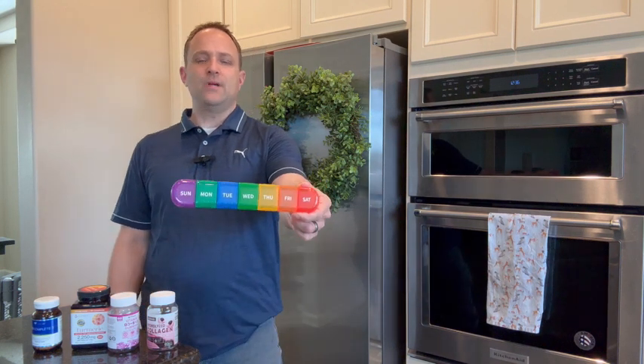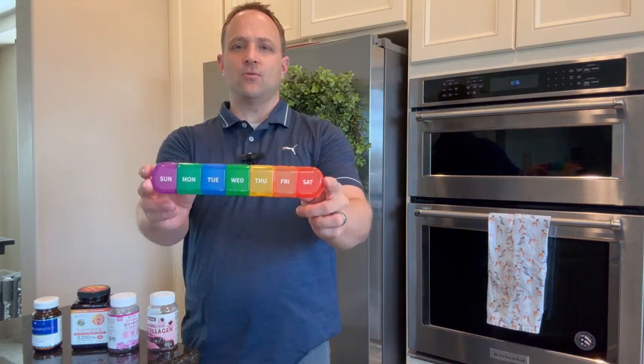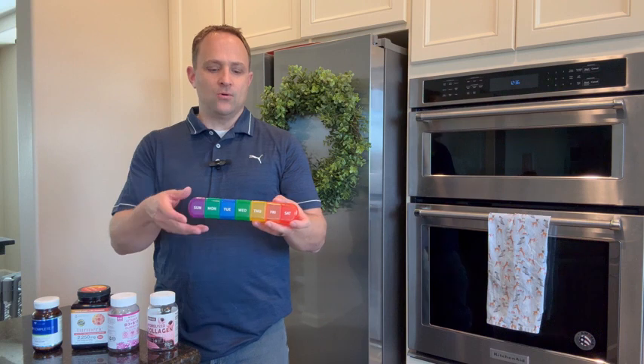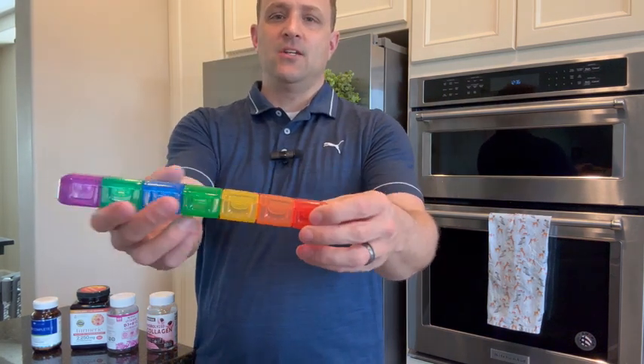We've got our weekly pill case — perfect for medications or supplements. If you've got supplements you take throughout the week, or medications that you need to make sure are taken on specific days, you've got a compartment for each day of the week.